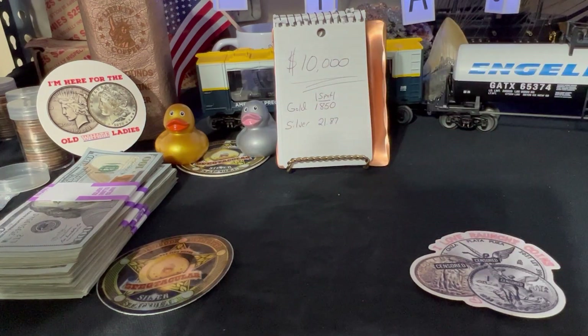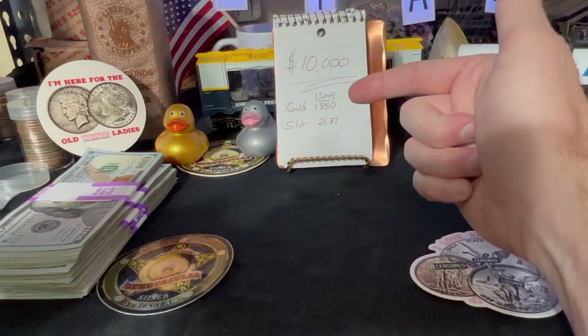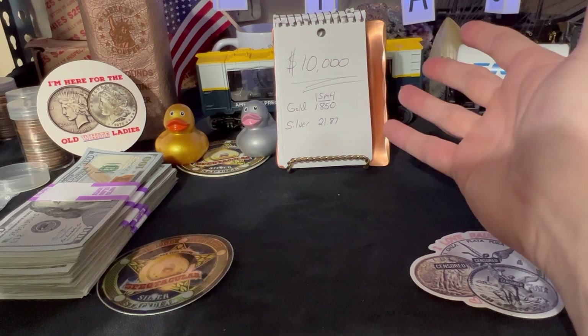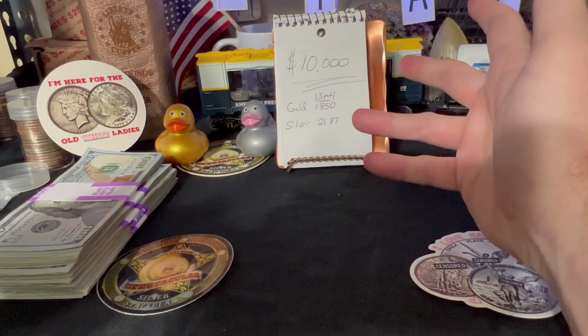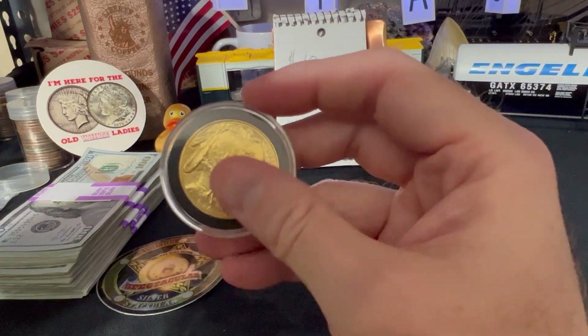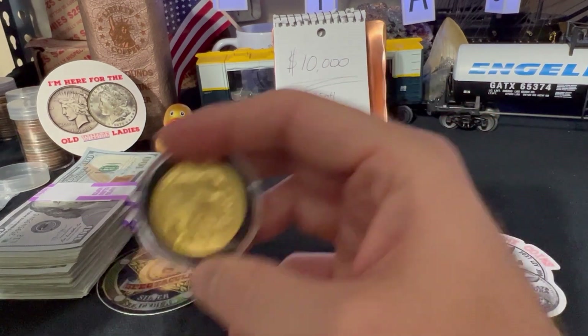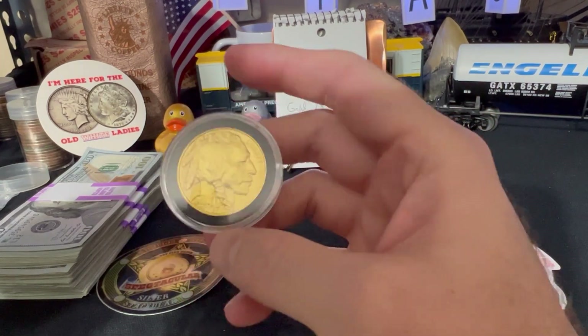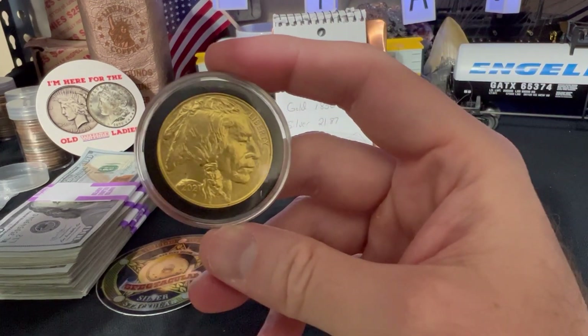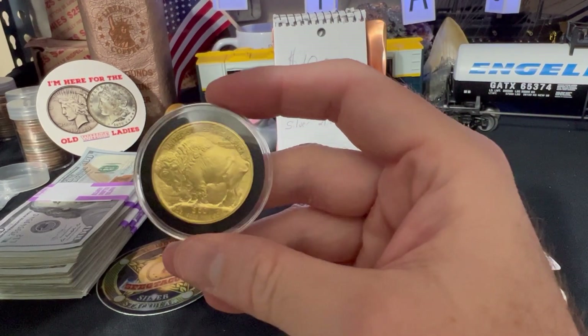Now we want to see what gold looks like. It should be a smaller stack. Let's do some math — at $1,850 an ounce, to get $10,000 worth, we need about 5.4 ounces. Forget about the collectability and the numismatic value on these — just focus on the gold itself, because I'm sure I'll get those comments.